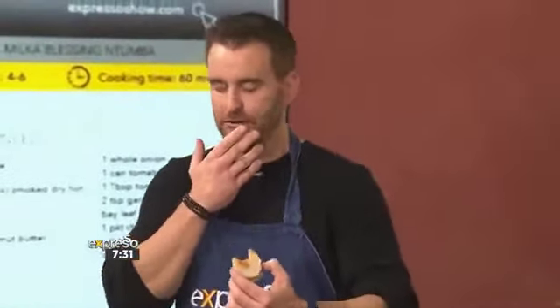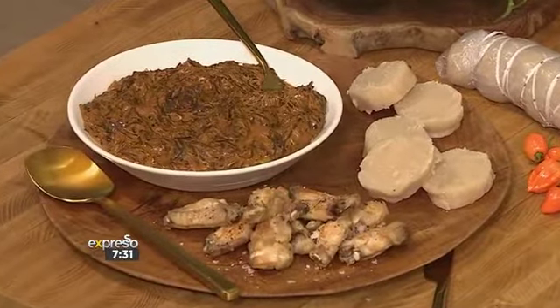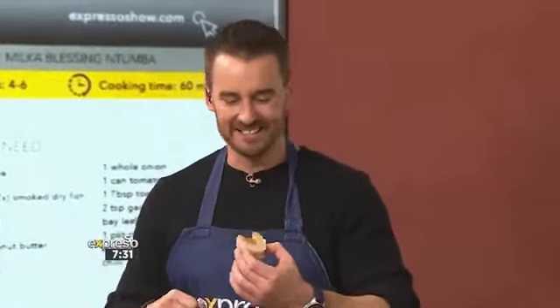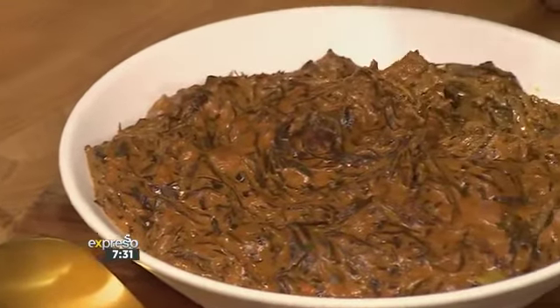Oh, I see what you mean about the peanut butter. That is lovely — it's hearty and filling, but there are layers: every mouthful a different flavor note comes in, and then of course a little hit of heat. Milka, thank you so much — absolutely delicious. Go on to expressoshow.com to find this full recipe. Explore the culture in the best way you can, and that's through the food. Delicious — I'm having another bite!